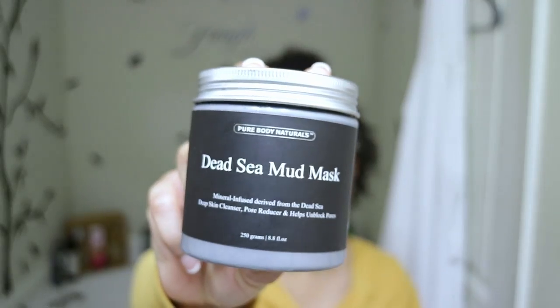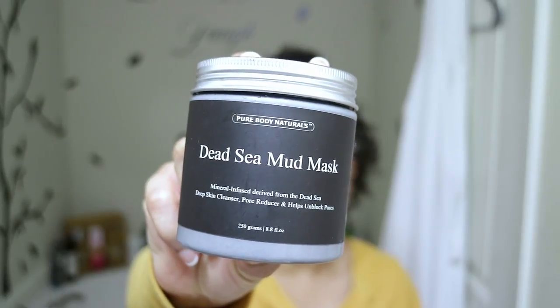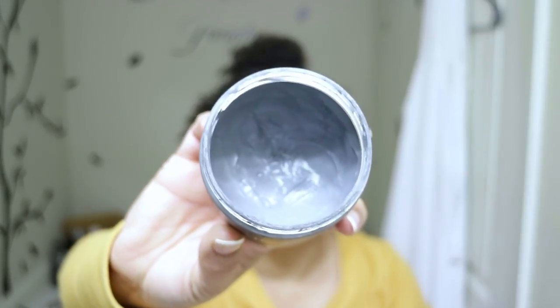When I want to get a little fancy, I like to break out my mask — whether it be my Dead Sea Mud Mask or just a regular facial mask — for that extra spa moment or skin treatment. The first one I have, which I've actually done a video on, is the Pure Body Naturals Dead Sea Mud Mask. It's mineral infused, derived from the Dead Sea, for a deeper skin cleanser, pore reducer, and helps unblock your pores. A little of this product literally goes a very long way — you only use a thin amount, which is why it's lasted me so long. I'm kind of down there in the jar but I've still got a lot left.